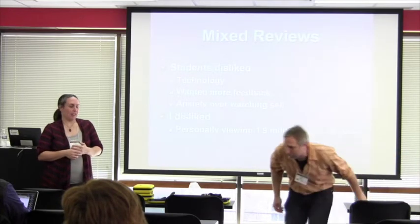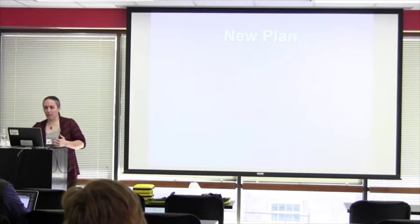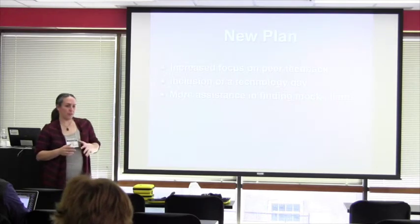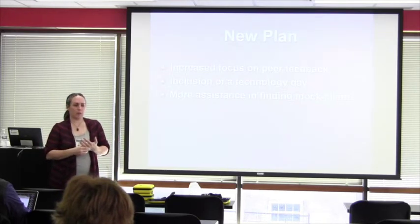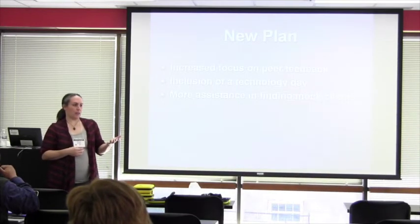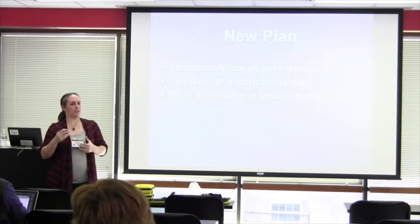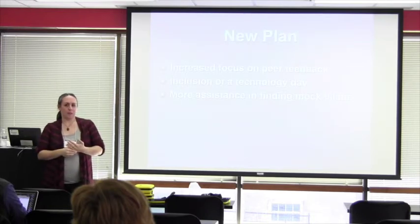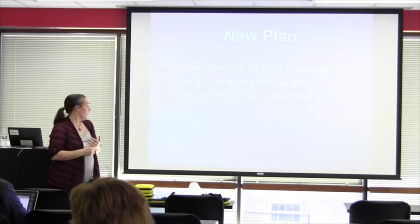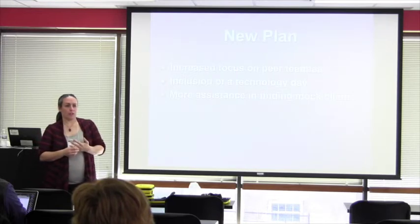The new plan — what we're doing right now this semester — we switched the focus just a little bit, putting more emphasis on the feedback aspect. Students are now going to provide each other with the first round of feedback, and then I can view what they said, watch a few minutes of it, and give them some higher-level feedback rather than me basically re-annotating their entire video with my thoughts.